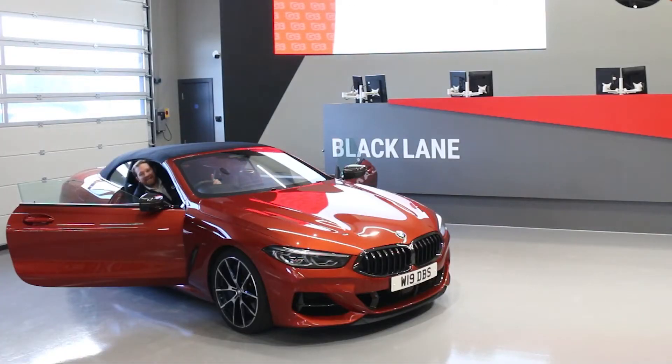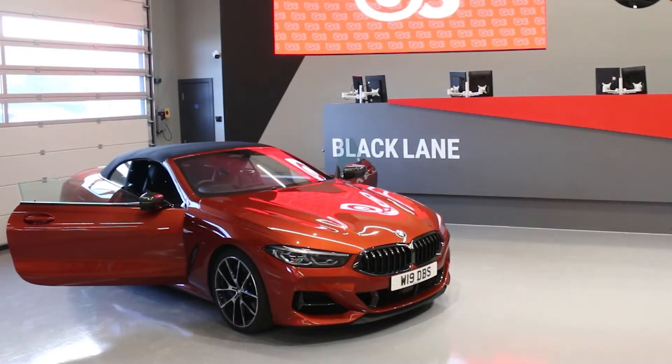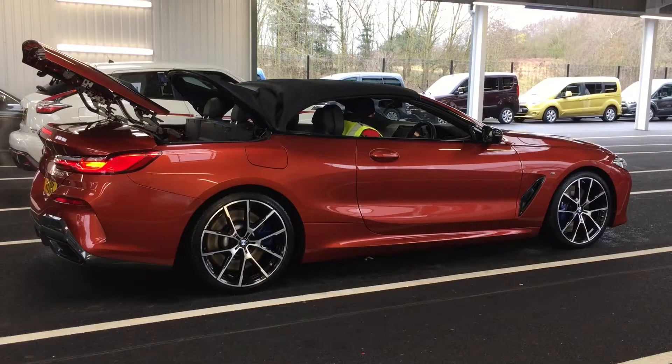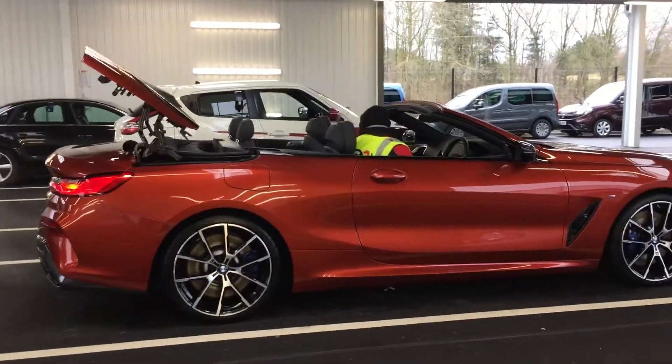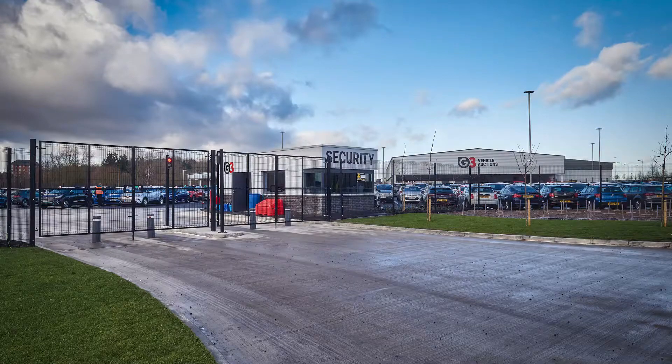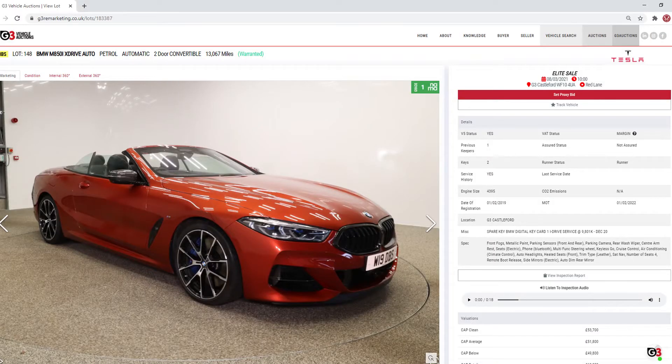And once we're done it's lined up in the hall ready for sale. Does any other auction offer that level of pre-sale detail? I think not. So there you are — a whistle stop tour of how another great looking car like this BMW can get from the gate to the website in just a few minutes.